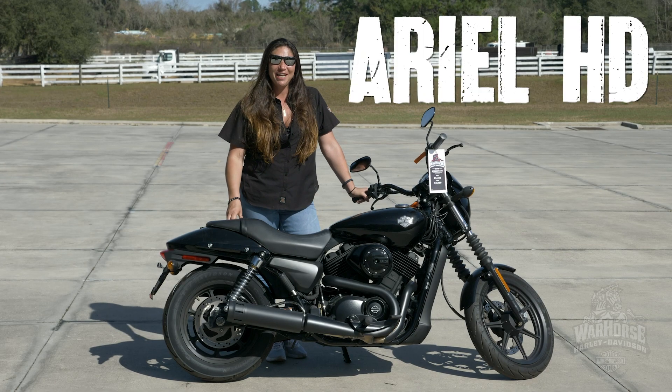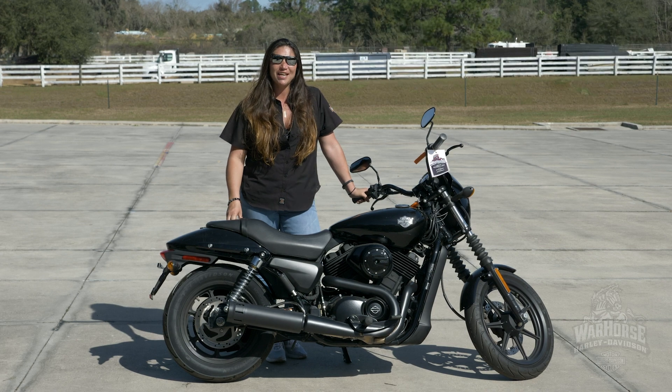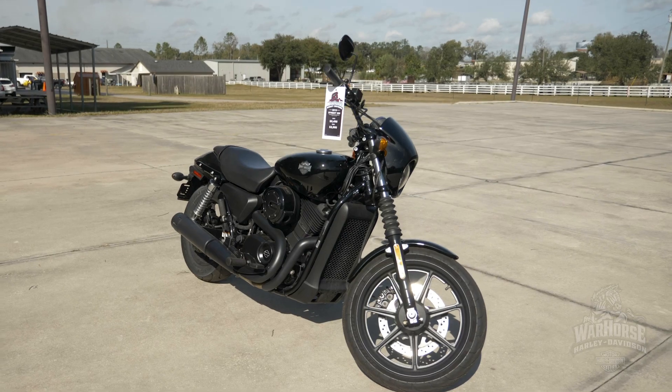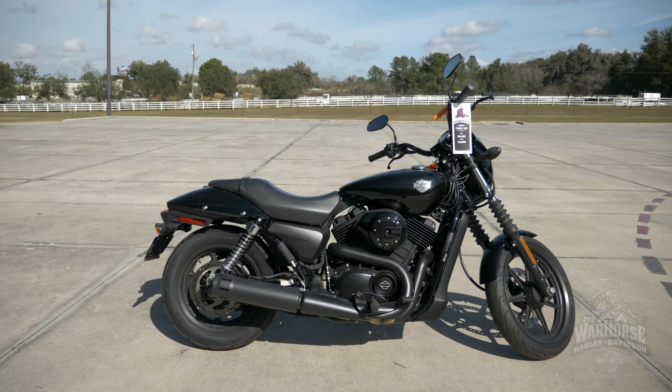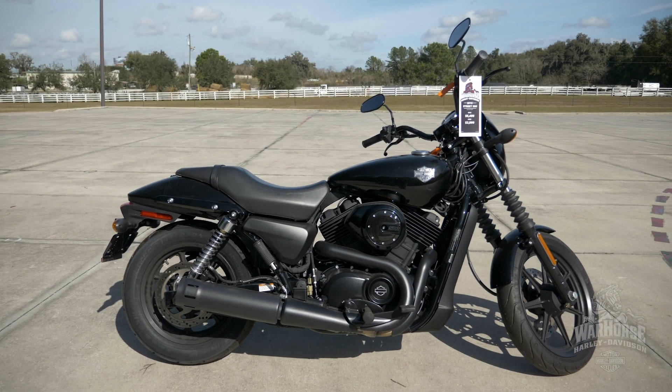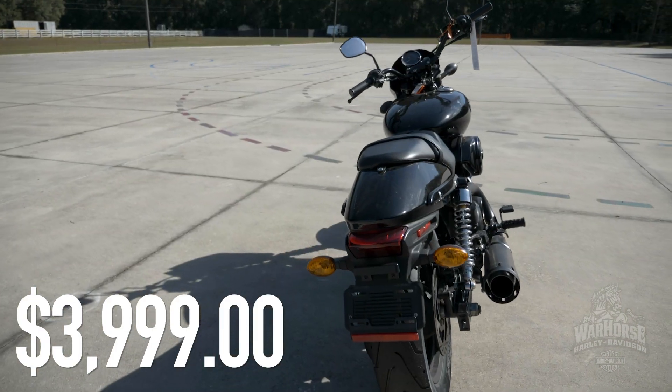It's Ariel at Warhorse Harley-Davidson in Ocala. Check out this 2015 Street 500 we have available. This bike comes with custom exhaust, only has 6,700 miles on it, and it's priced to move at $3,999.